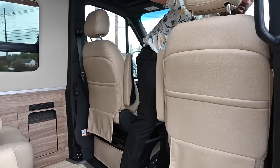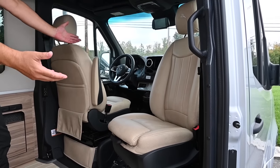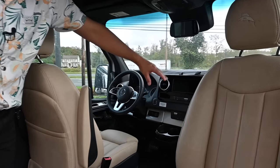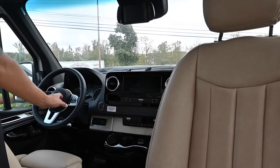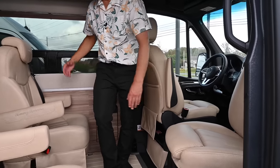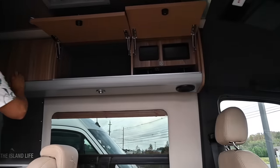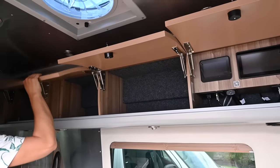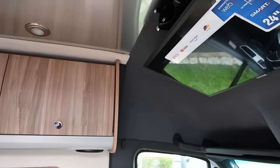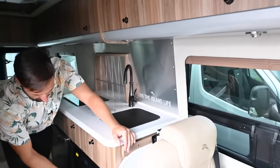Up front you've got driver-passenger swivel chairs and all the best-in-class Mercedes-Benz features: heated seats, power seats, insulated cab window blinds, 10-and-a-quarter-inch display, adaptive cruise control, and leather-wrapped steering wheel. A table assembles here with all four chairs swiveling around, power shades, and lots of roof locker storage all the way down. There's a flip-down television up front and a fantastic fan.